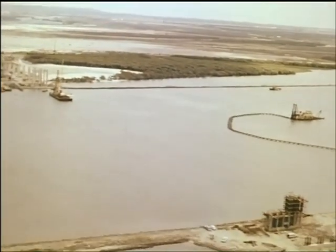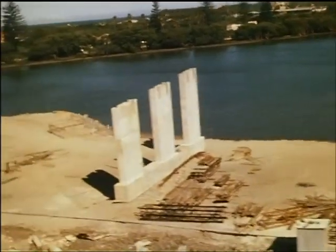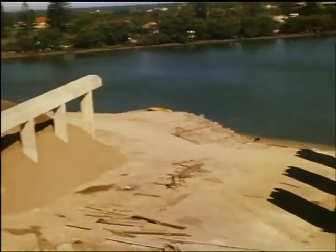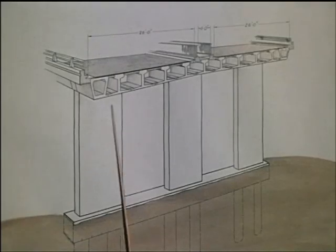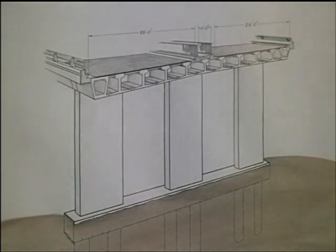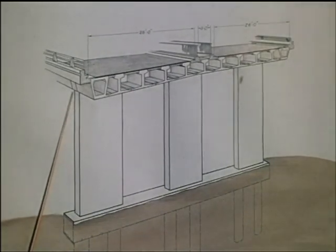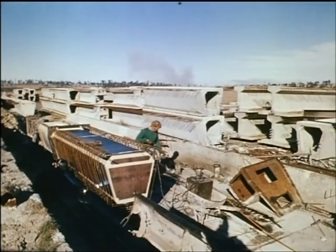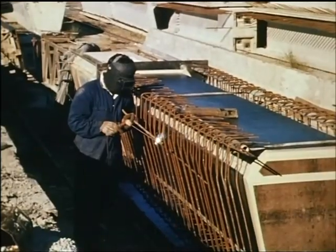Building of the piers for the approach spans began in 1968 on piles already constructed by the Department. Each of the approach spans comprises eleven pre-stressed concrete girders, which are connected and supported by a pre-stressed concrete cross-girder at the pier. The approach span girders are made up of pre-cast concrete segments — six to each girder — manufactured at a casting yard 20 miles from the bridge site.